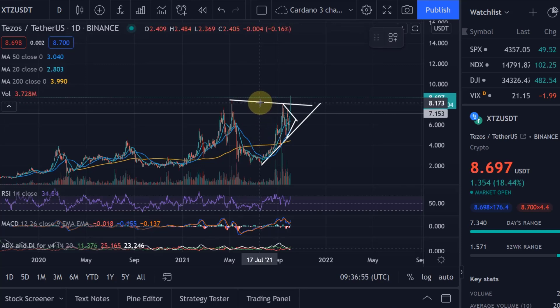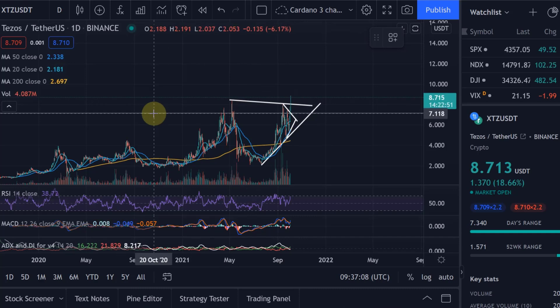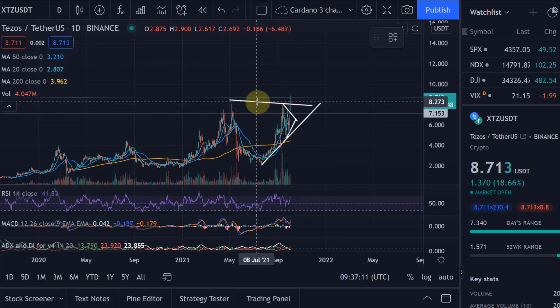I only make you aware of these opportunities, and I made you aware before we broke out of this triangle, so you could have got in there already, especially after the retest. I can only make you aware of these opportunities and we make sense of the charts here. Let's take the depth of that cup.